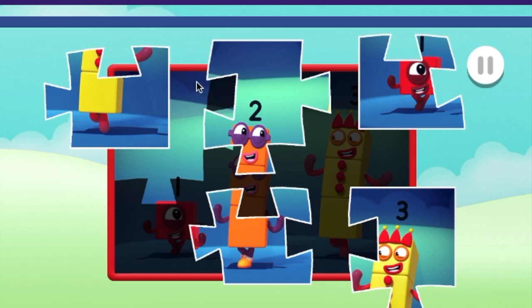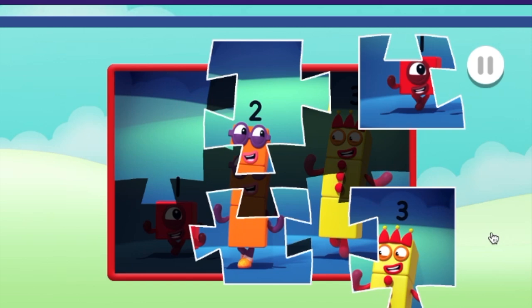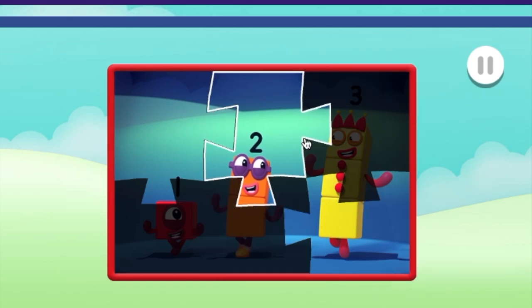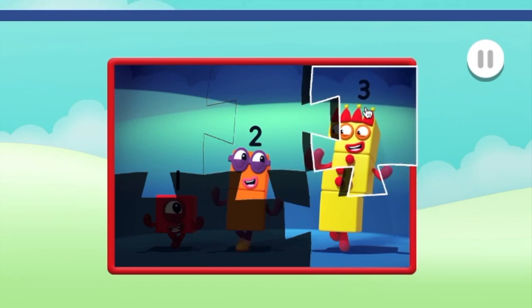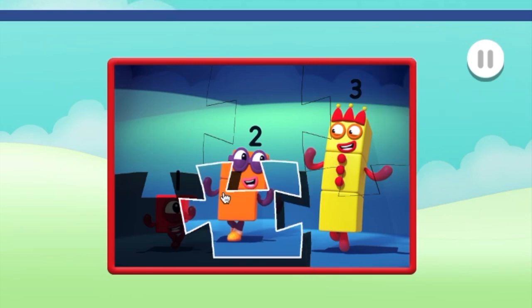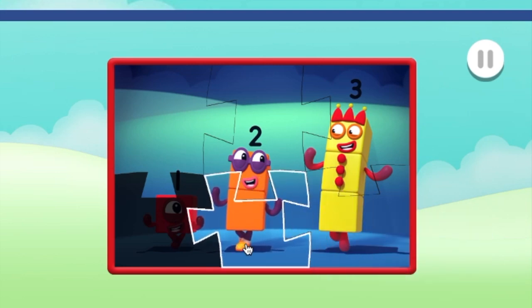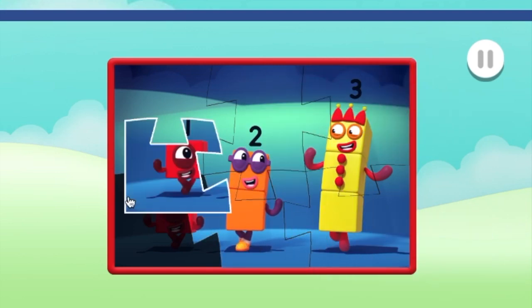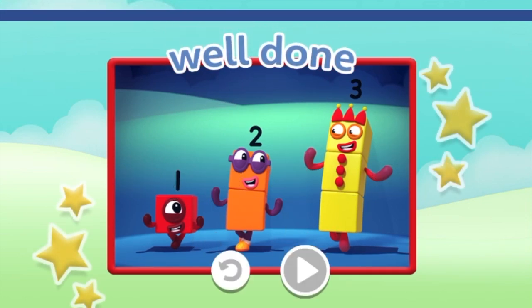Well done! You're really good at this! Fantastic! Well done! Keep going! Just one more piece! You're really good at this! Well done! You've finished the jigsaw!